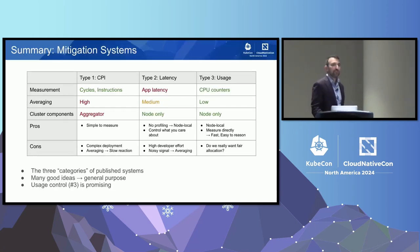To summarize: we have three categories of mitigation systems. Reading papers, there are many good ideas that we can cobble together into a good general-purpose system for Kubernetes. I especially like the third kind — usage control — because it's simple and effective. As a community, I think we should move toward these type-three systems.